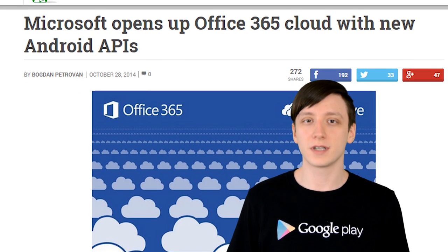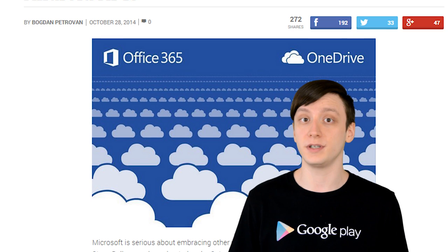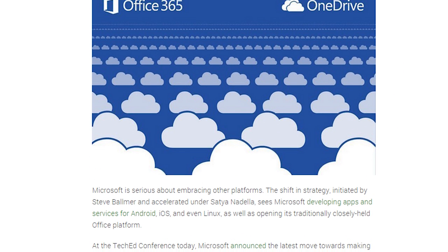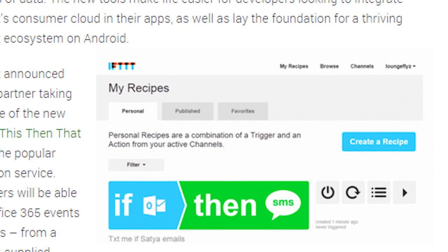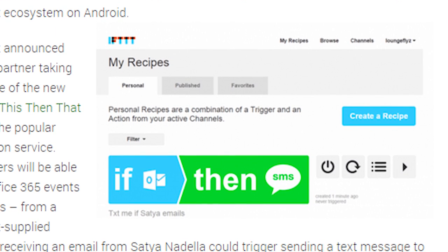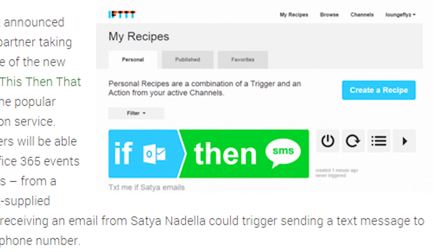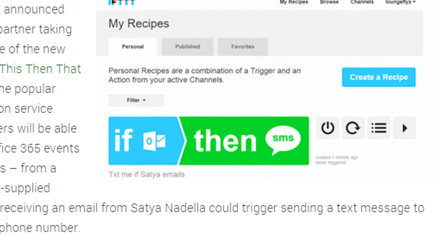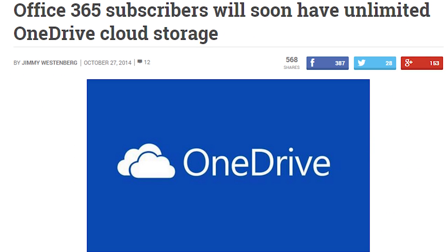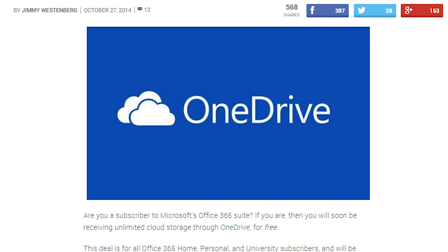While we're on the topic of Microsoft, they just opened up their Office 365 Cloud APIs for developers to use on Android. What this means is that developers can now use these APIs to integrate their applications with Microsoft Office 365 Cloud. One example is the popular IFTTT application, which will be able to use Office 365 Events' triggers to do other things. We know most of you use Google Drive and will likely scoff at this a little bit, and that's fine, but personally, I'm stoked that Microsoft is taking Android more seriously, and that Google Drive is finally getting some real competition.